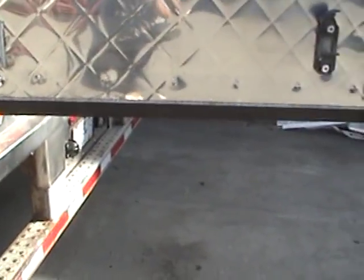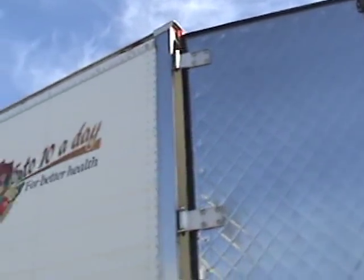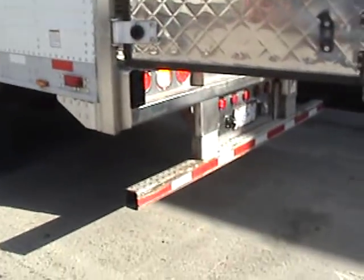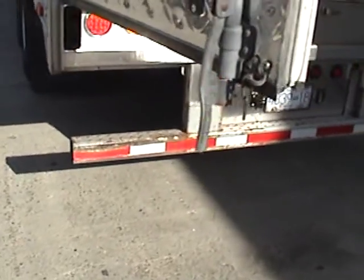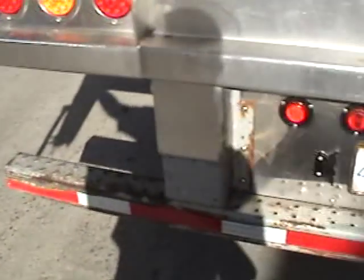Now we have stainless steel doors on the back — very sharp. It's always nice when you're hauling produce to have stainless steel; it looks good to your customers. This is the back end and it looks like it's never been hit.